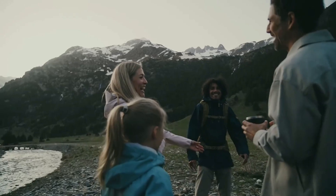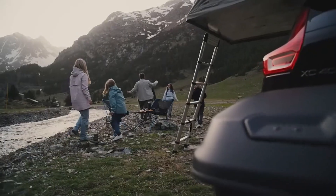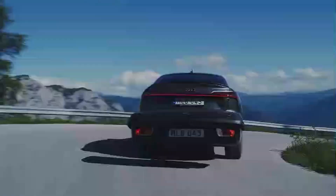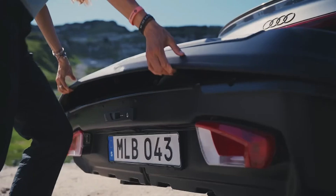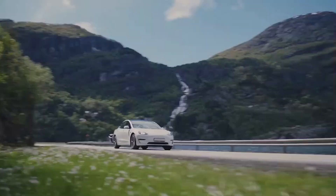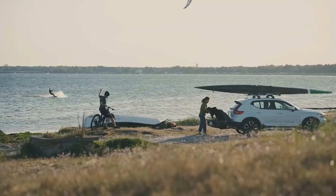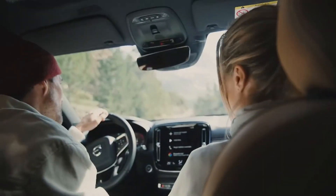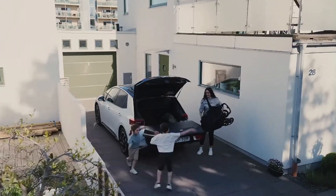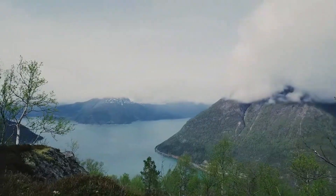Additionally, the Thule Arcos is built to be a reliable solution for all seasons and weather conditions. Whether you're facing rain, snow, or intense heat, your gear remains safe and secure inside, giving you peace of mind on your travels. Lastly, the box features a smart slide lock system, which not only ensures that the lid stays securely in place for easy handling, but also includes an indicator to confirm when the box is fully closed. These thoughtful touches make it a truly versatile and reliable cargo solution.